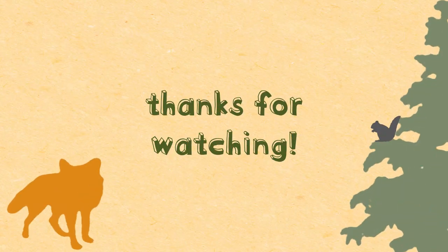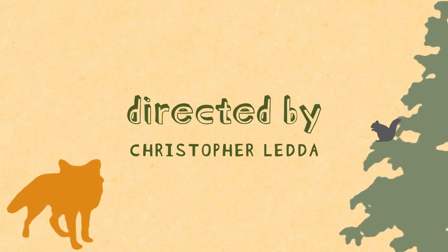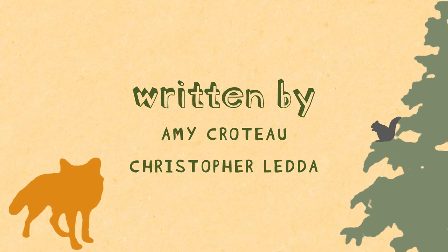That's all for this episode. Join us next time where we'll learn about another interesting animal right here on Croto's River Creek Land.